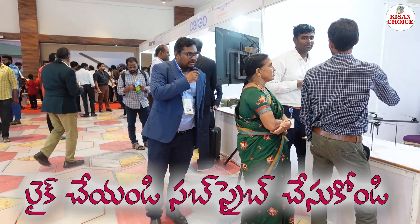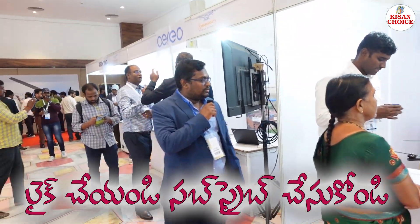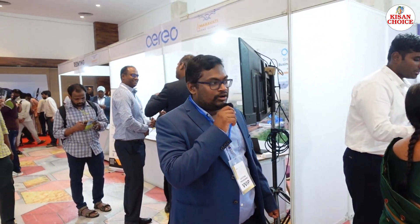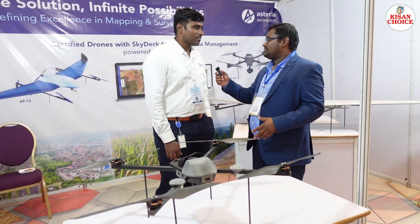Next, we have an aerospace company — a Delhi-based company. They have two types of drones: one is surveillance-encoded and defense-based. Can you please explain the drones you have, their use cases, and everything?